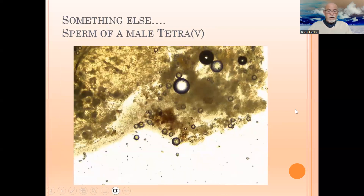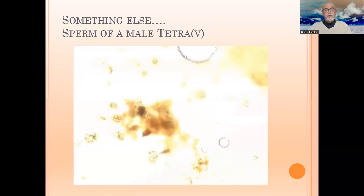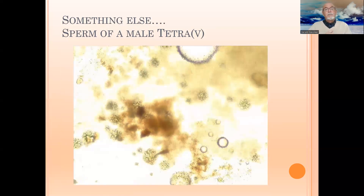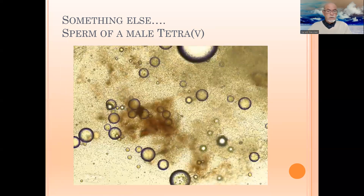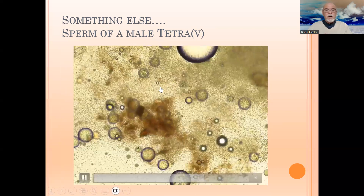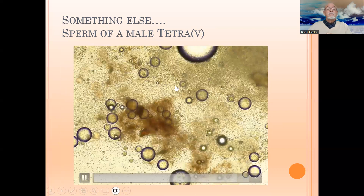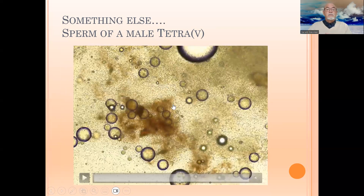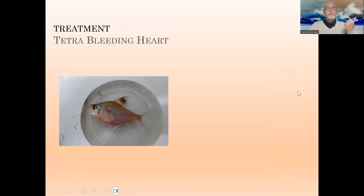During my examination, I want to share this with you: I observed sperm — this was a male tetra. These are not parasites; these are tiny flagellated sperm cells, spermatozoids, coming from the male gonads. Just to share something else besides the disease.